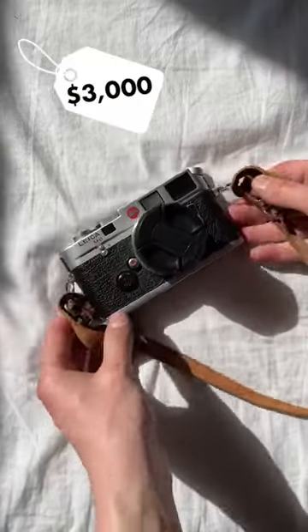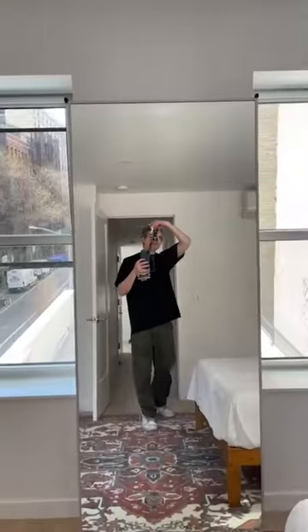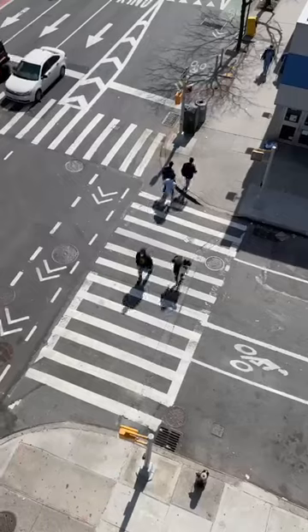Today I'm shooting on my Leica M6, and once I loaded it up I headed to my friend's apartment. I grabbed a mirror selfie and then saw this cat in the window, so I went upstairs to get a closer look. I saw the scene and grabbed a shot, and while I was up on the roof I shot this angle.